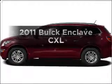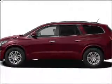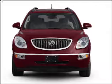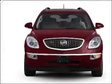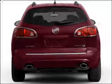Presenting the 2011 Buick Enclave — everything you need under one roof with this great vehicle. It features a solid six cylinder engine connected to a smooth shifting six-speed automatic transmission.